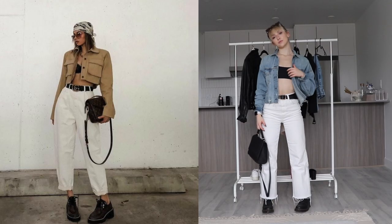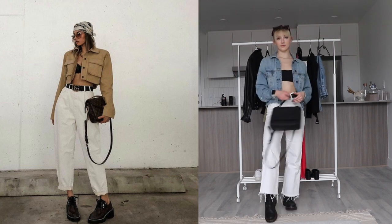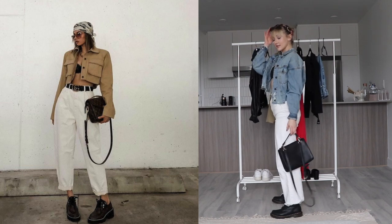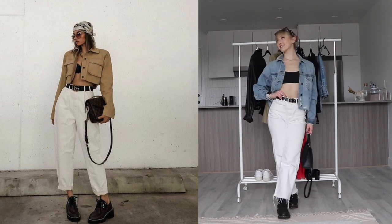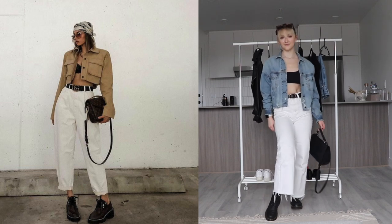The next outfit that I recreated is very, very similar to the first one. The only thing is that I didn't have a tan cropped jacket, but I did have a denim cropped jacket. I think as long as you keep the same proportions and the same scale with your outfit, then the look stays rather the same. The color doesn't matter so much. If I were to pair it with a longer jacket, then it would be a completely different look. But because I still have a cropped button down, I think that it still resembles the original one.